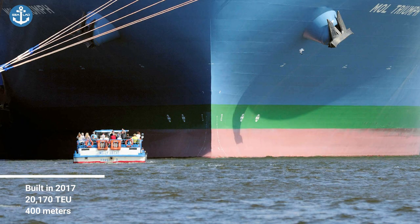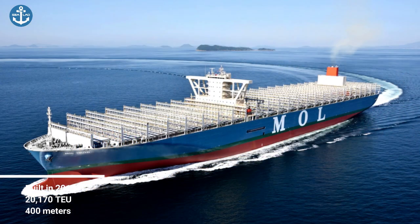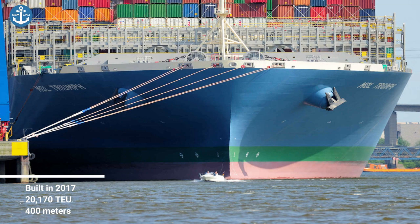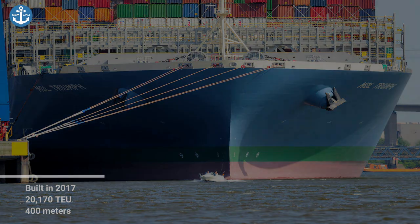Maltrium was built in 2017 by Samsung Heavy Industries in South Korea for Mitsui. Its service speed is 22 knots and the maximum recorded speed is 24 knots.